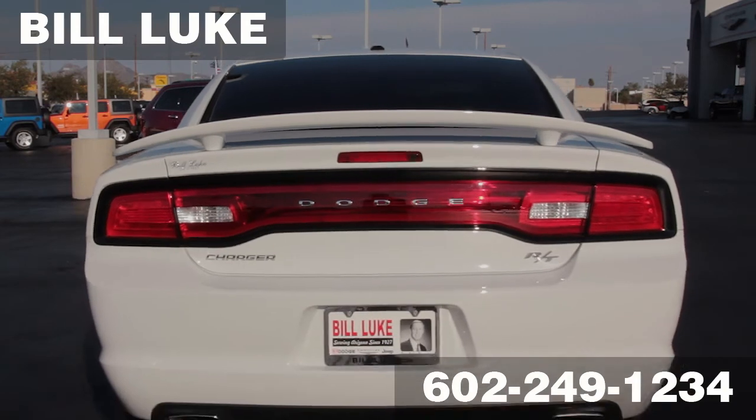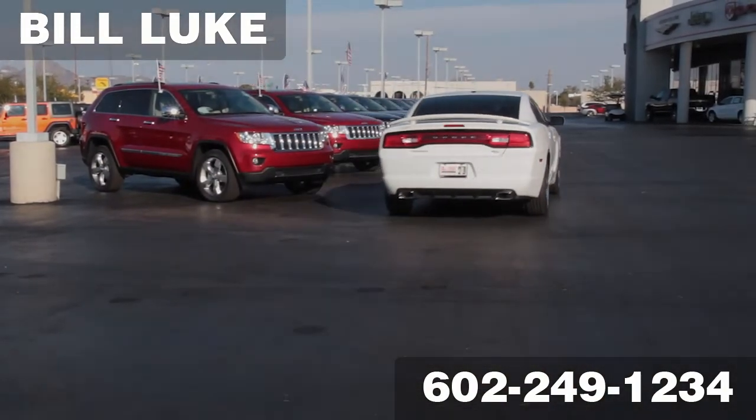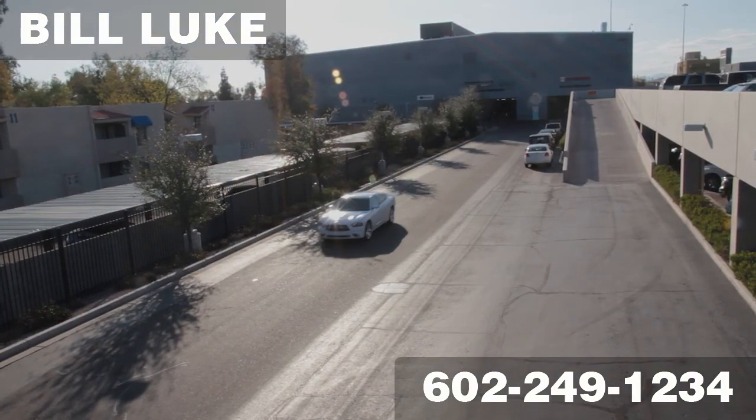We are conveniently located at I-17 and West Camelback Road in the heart of Phoenix, and we are open 7 days a week. You can also visit us 24 hours a day online at www.billluke.com.